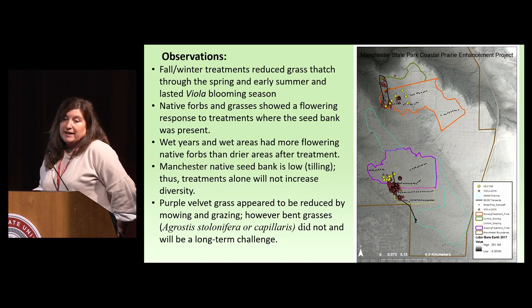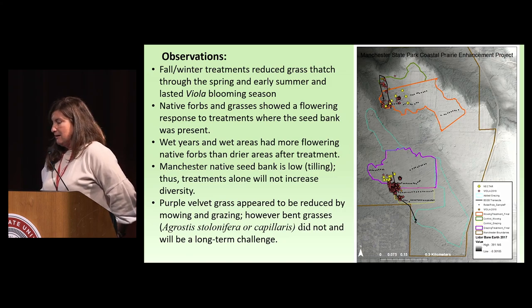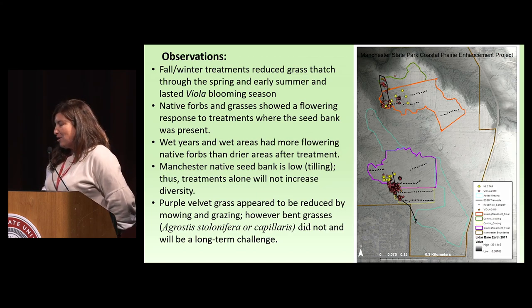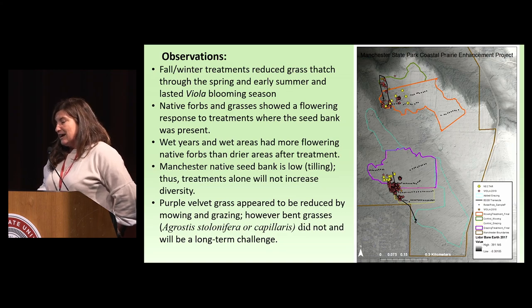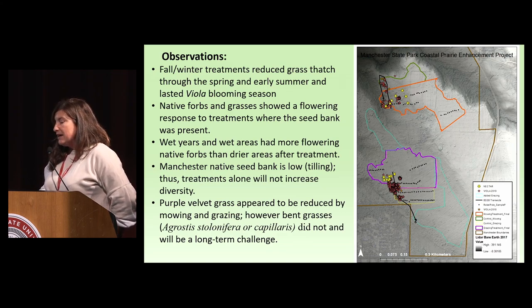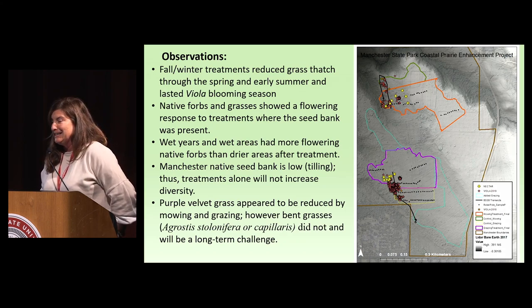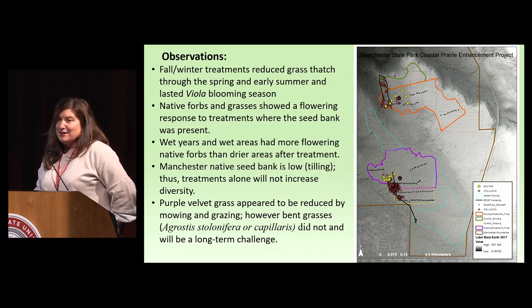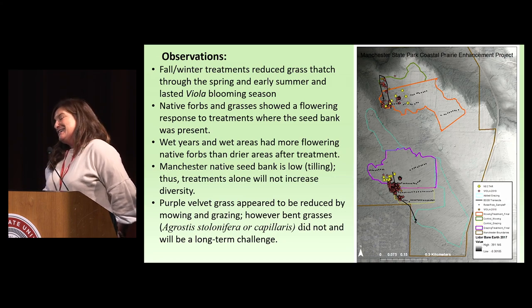Another observation is that purple velvet grass appeared to be reduced by the mowing and grazing, although we weren't specifically measuring it. However, bentgrass still seemed to really respond — we're mowing and now getting Agrostis stolonifera or A. capillaris, which is a rhizomatous grass. I don't know if I'm trading one for something better or probably worse. This is going to be a long-term management challenge.